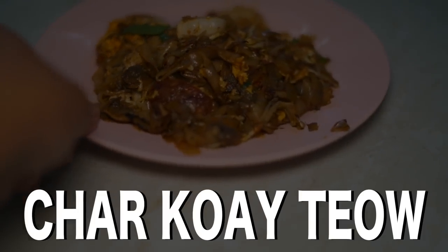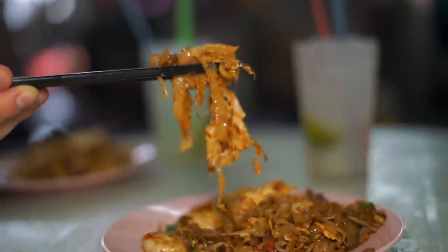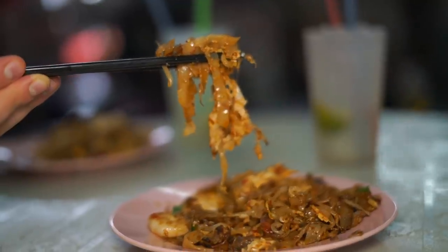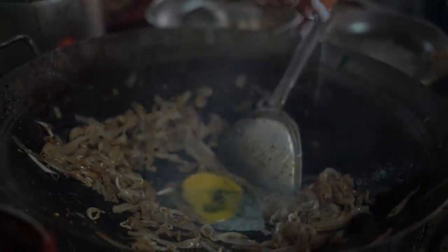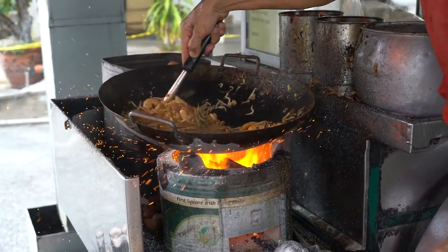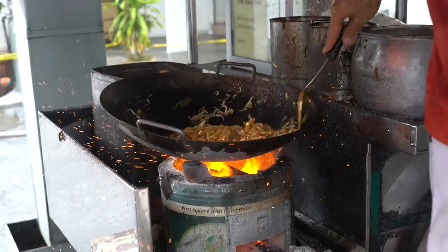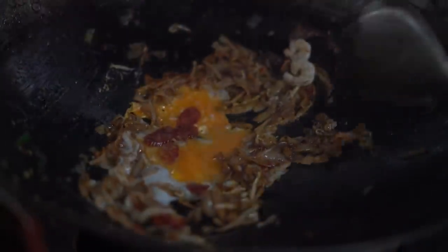Char Kway Teow. One of the best noodle dishes in Malaysia, best eaten in Penang. Flat rice noodles cooked with egg, soy sauce, cockles, prawns, bean sprouts, and more. Especially great when the wok is fired by charcoal for high heat and a smoky wok-hei flavor.